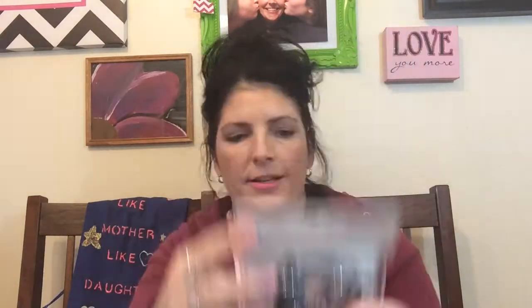So I picked up a set from Beauty 360 at CVS — it's an Eye Essentials Kit. It has an eyelash curler, which I don't really need but might as well have in my stash. It also comes with a spoolie that has a comb on one end and a spoolie on the other, with a lid that screws on. I thought that would be great for my travel bag.